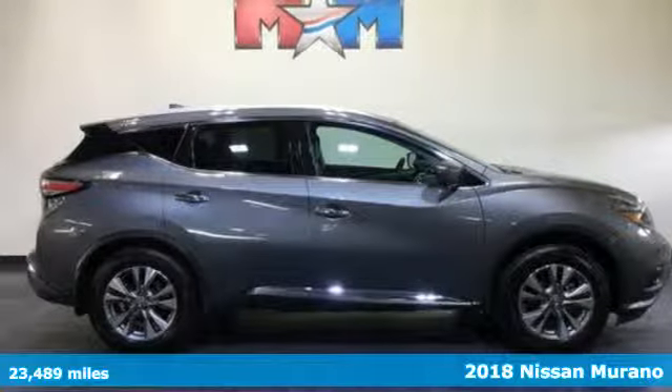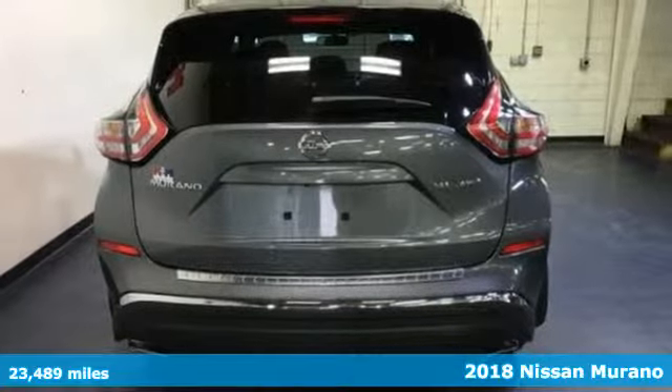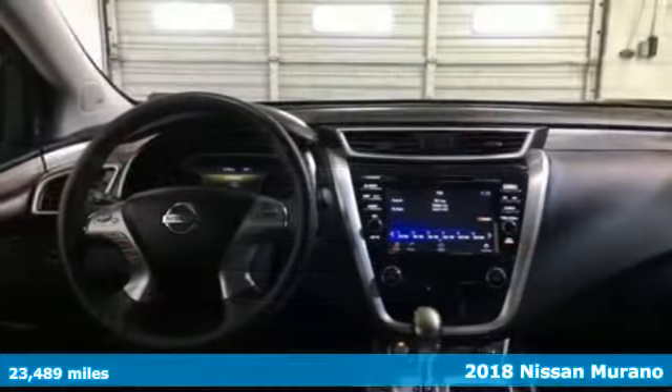Here's a 2018 Nissan Murano. Innovation. Excitement. Nissan. It's equipped for all your driving needs and wants.